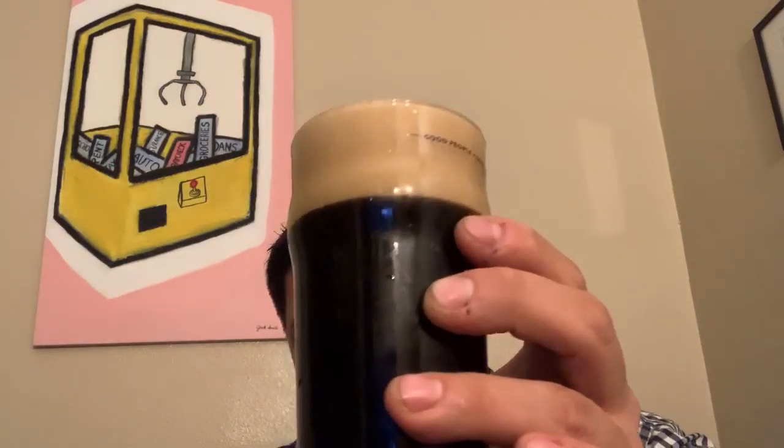I'm already getting whiffs of it over here, which is pretty intense. I messed it up at the end. It's very sweet smelling, boozy smelling, very malty, deep caramel — that's pretty intense. Actually, I can really smell that.